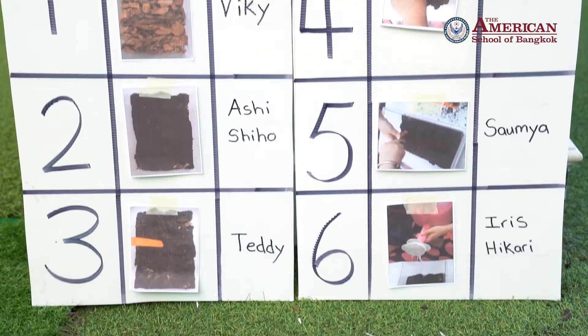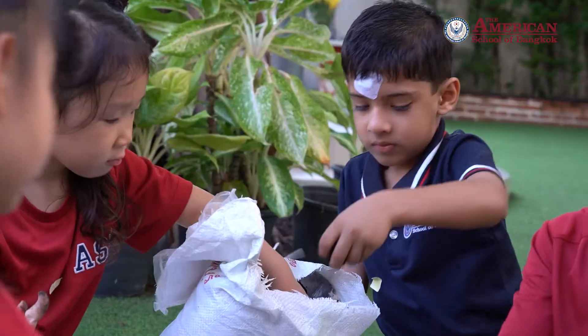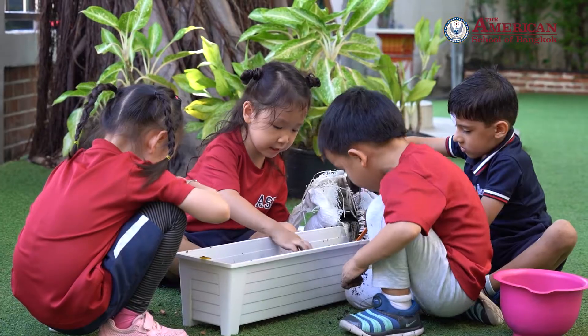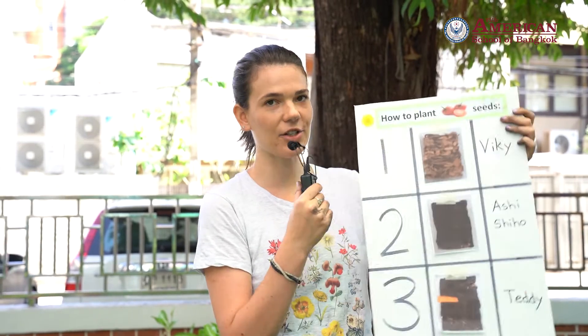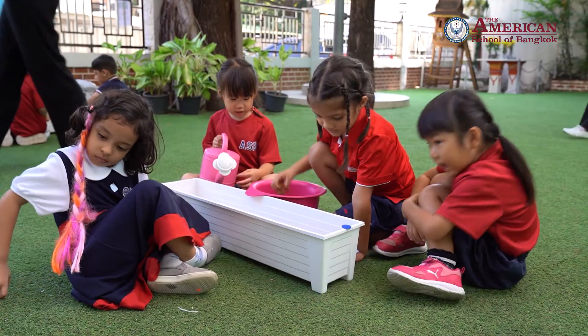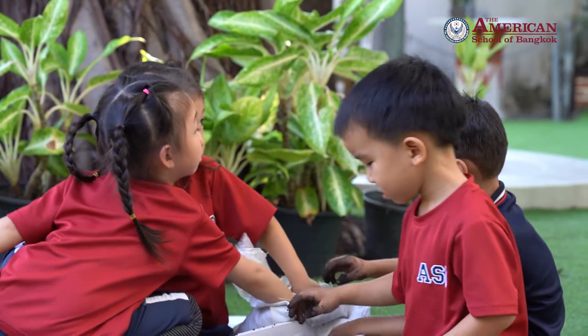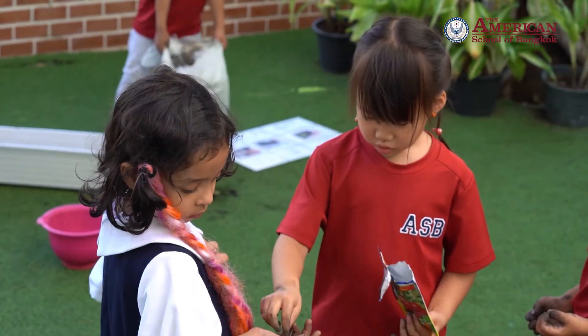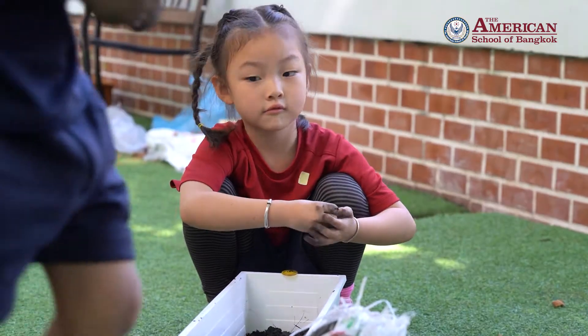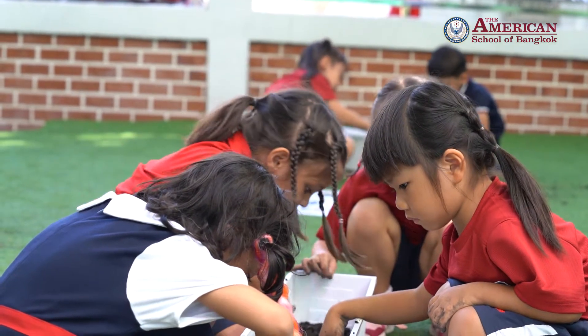Yesterday we practiced the steps of planting some tomato seeds in the classroom, and this morning we reviewed them with these posters — how to plant tomato seeds. We separated the students into two groups, yellow and blue, and each group worked together as a team to organize the pictures into the correct steps: step one, put some coconut husks; step two, put soil. After they put the pictures in the correct order and could explain each step, I assigned them a role. They came outside and planted their seeds without any help from the teachers — they did it all by themselves.